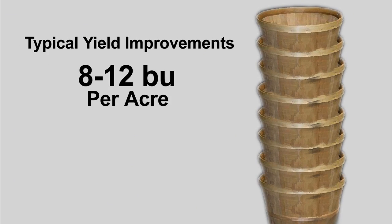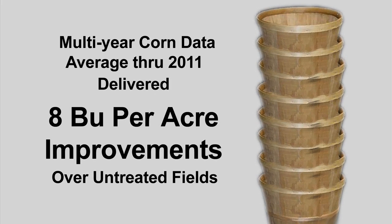A typical yield response using Sabrex can deliver 8 to 12 bushel improvements per acre. In fact, recent multi-season corn data averages through 2011 delivered 8 bushel per acre improvements over untreated fields. The averages are reliable and reproducible in a variety of climate, temperature, and soil conditions.